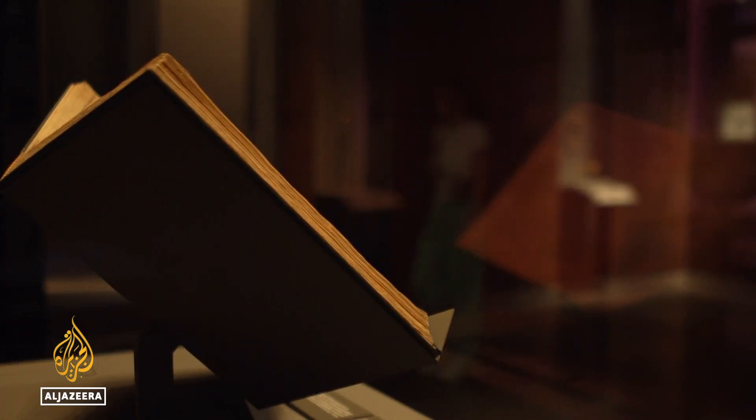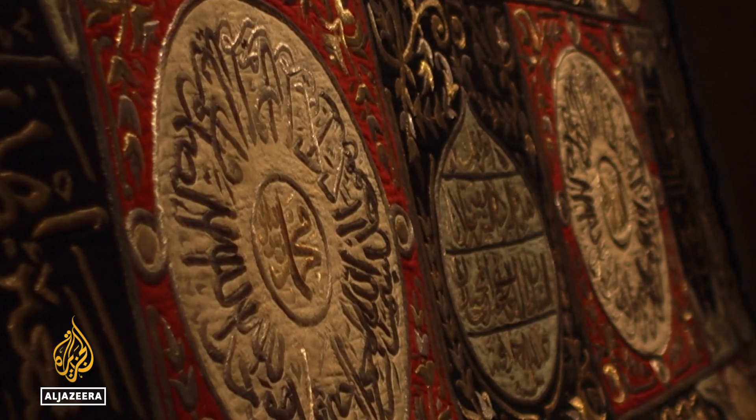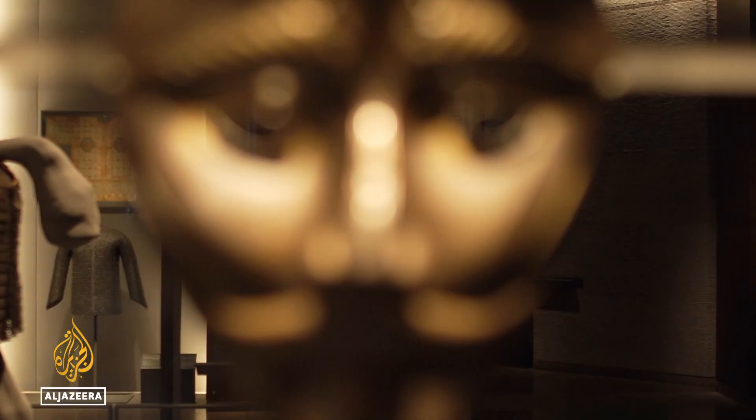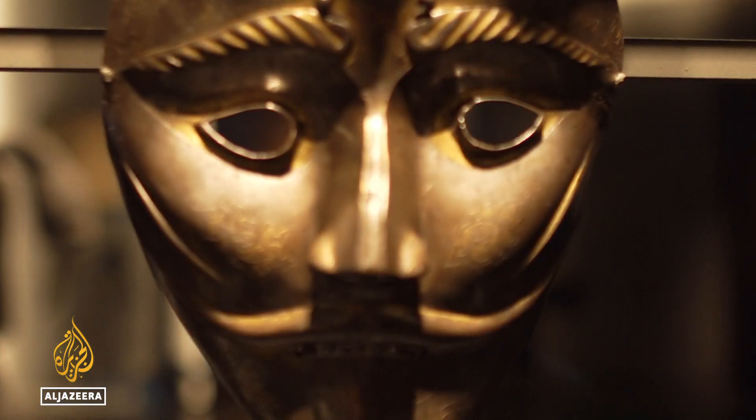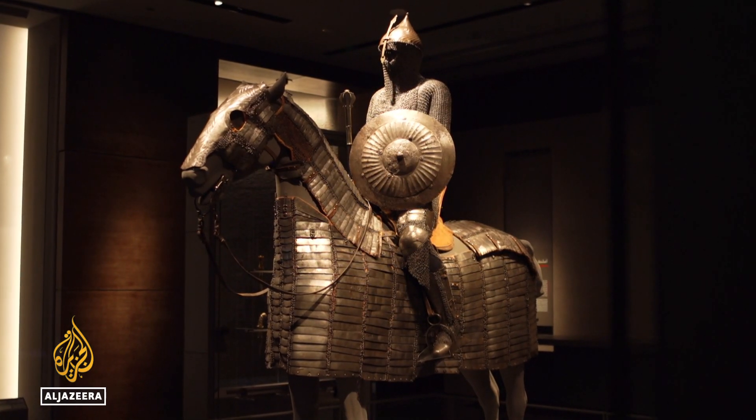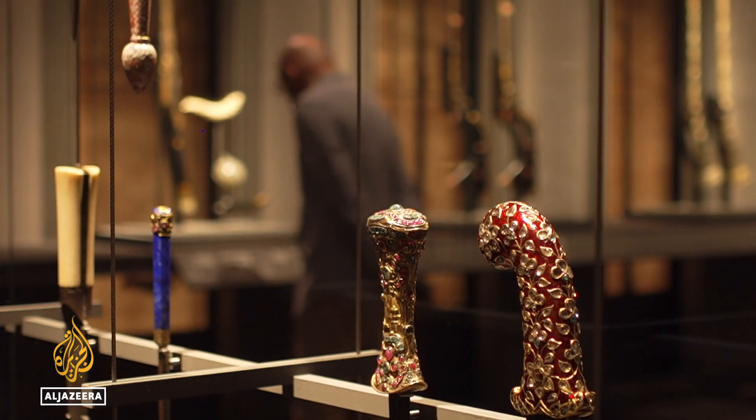One Path follows the spread of Islam — from the printed word, to artistic creations, to the development of an Islamic community. There's also been a push to appeal to an international audience. One Path takes visitors from the Mediterranean, to the Gulf, through to Iran and beyond.